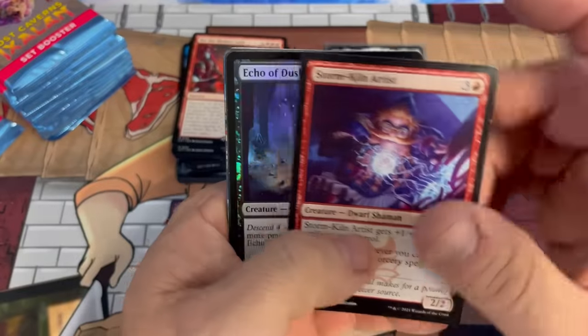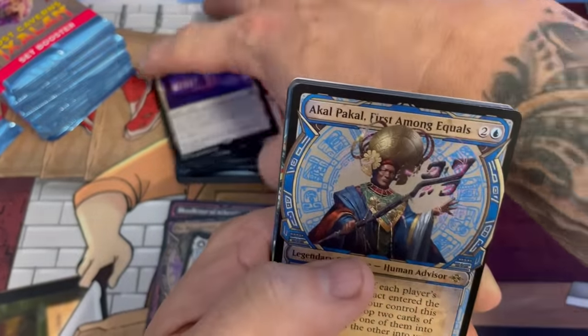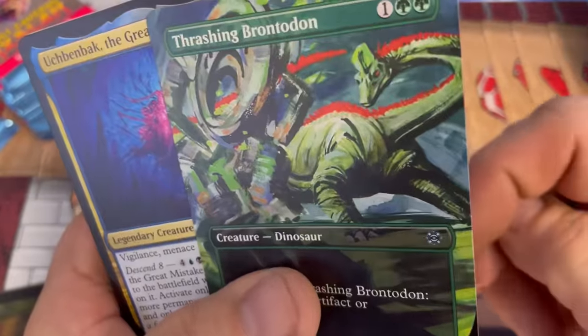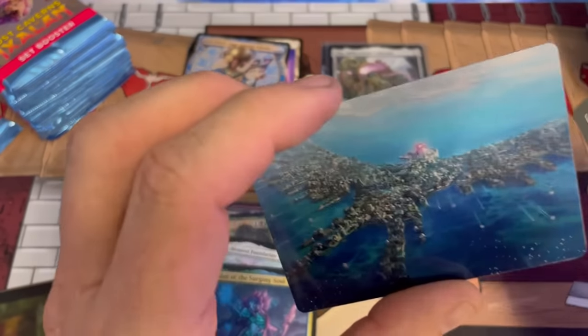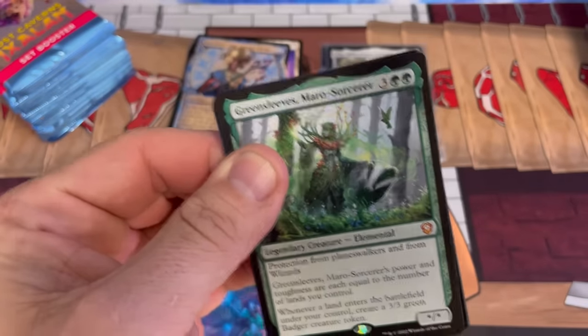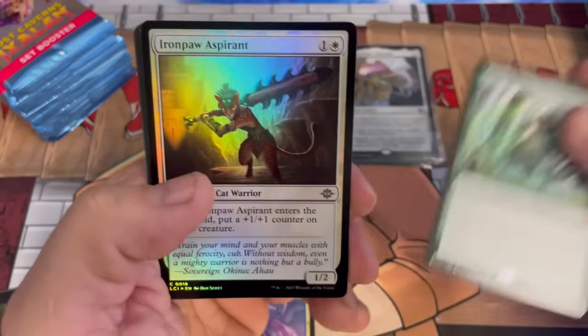Hopefully you guys get to go out this Friday for the pre-release — this is going to be a super fun, insane limited format. I can't wait to see the decks get built. We got the showcase First Among Equals there, Thrashing Brontodon — I think this was in Rivals of Ixalan, worth a couple bucks back in the day. A super solid 3/4 for three that can destroy an artifact or enchantment when it comes in. Oh wee — we got Green Sleeves on the list!